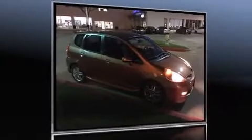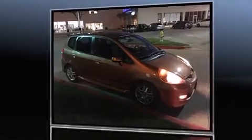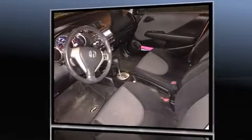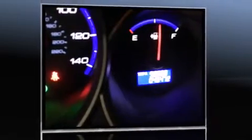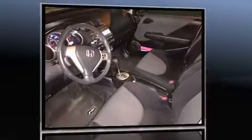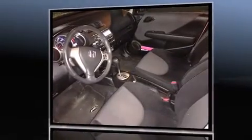You can expect a lot from the 2008 Honda Fit. This four-door, five-passenger hatchback has not yet reached the 50,000 mile mark. It features an automatic transmission, front-wheel drive, and an efficient four-cylinder engine.